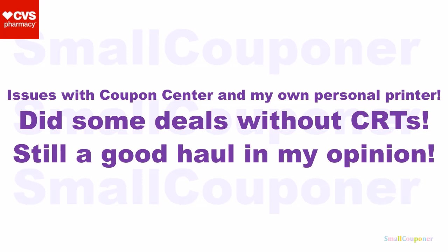So I just did some of the deals without CRTs, because some of them you don't really need CRTs and it will still be free. So it's still a good haul in my opinion, even though I didn't get to use all of my coupons.